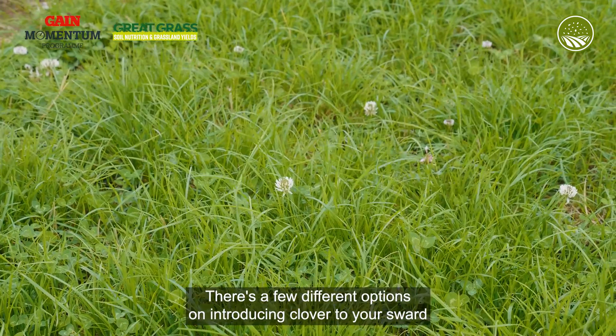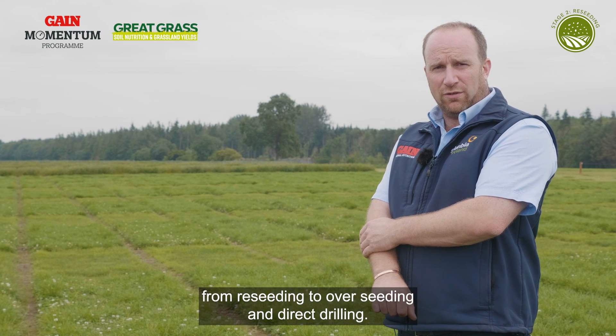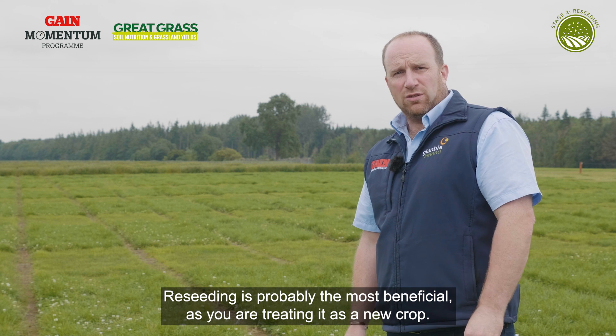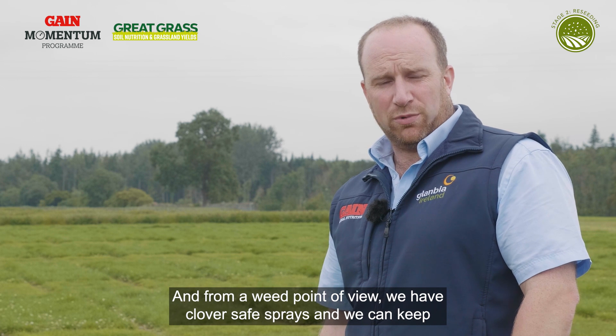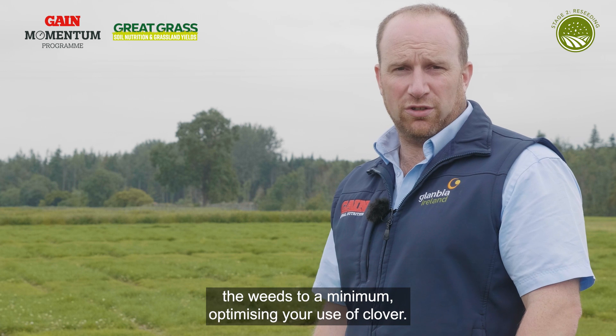There are a few different options for introducing clover to your sward: reseeding, overseeding, and direct drilling. Reseeding is probably the most beneficial as you are treating it as a new crop, and from a weed point of view we have clover-safe sprays and we can keep the weeds to a minimum, optimizing your use of clover.